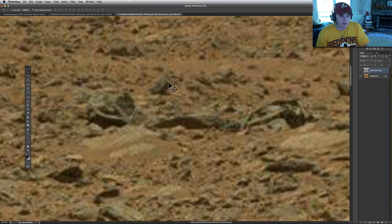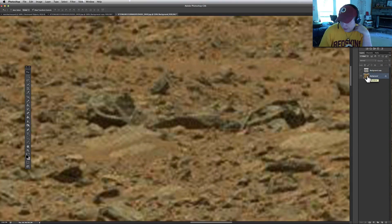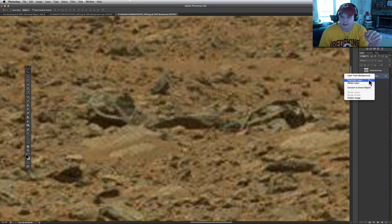Up here it looks like a piece of a statue — it almost looks like a skull or something. And what I've done here is I've already done some enhancements to it. I'll show you what I've done. We'll do it again real quickly because there's other stuff on here, but this is the one I just want to show you real fast because this is pretty amazing.